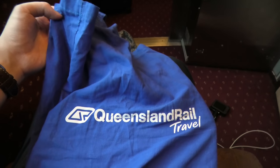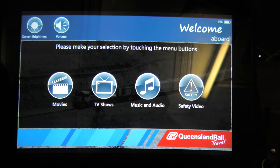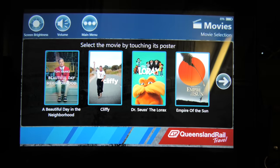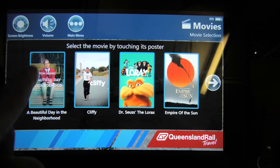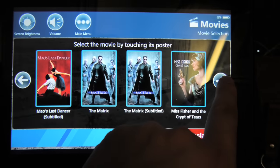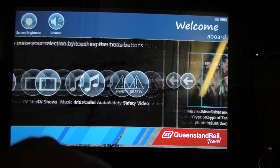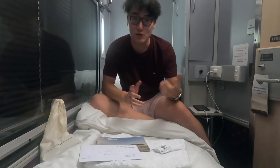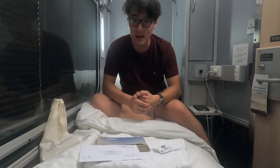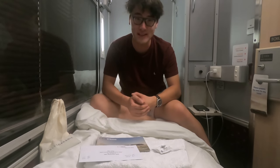There are a limited number of tablets you can borrow from the train staff to watch movies, TV shows, music and the safety video. The movie choices are a bit limited, but it's great that Queensland Rail offers this service. I just had a delicious dinner and the bed was made by the staff — it's time to sleep. Good night.